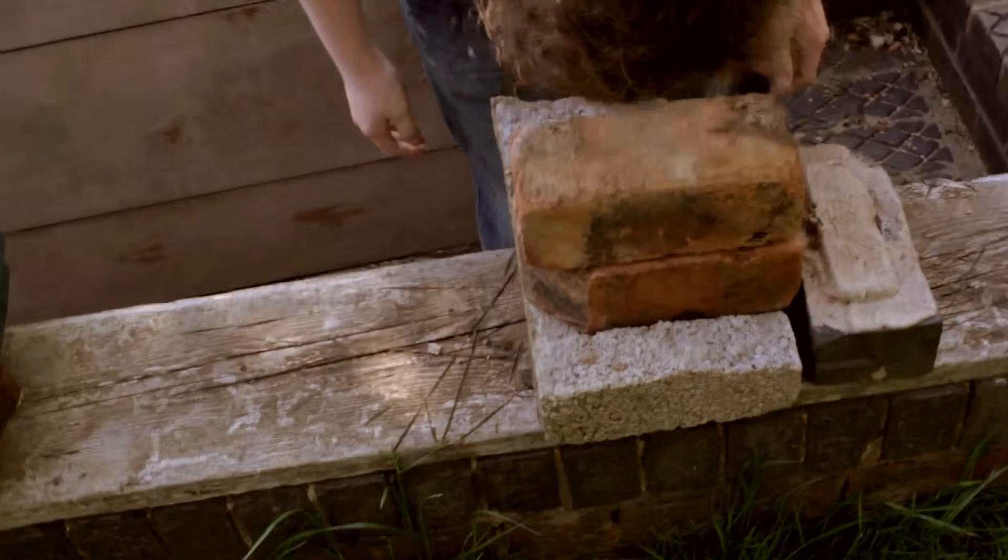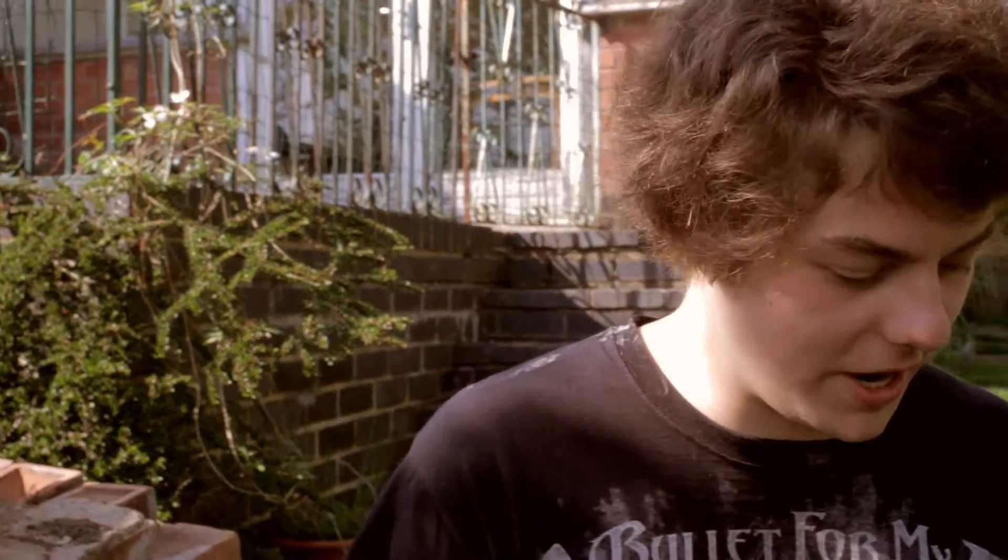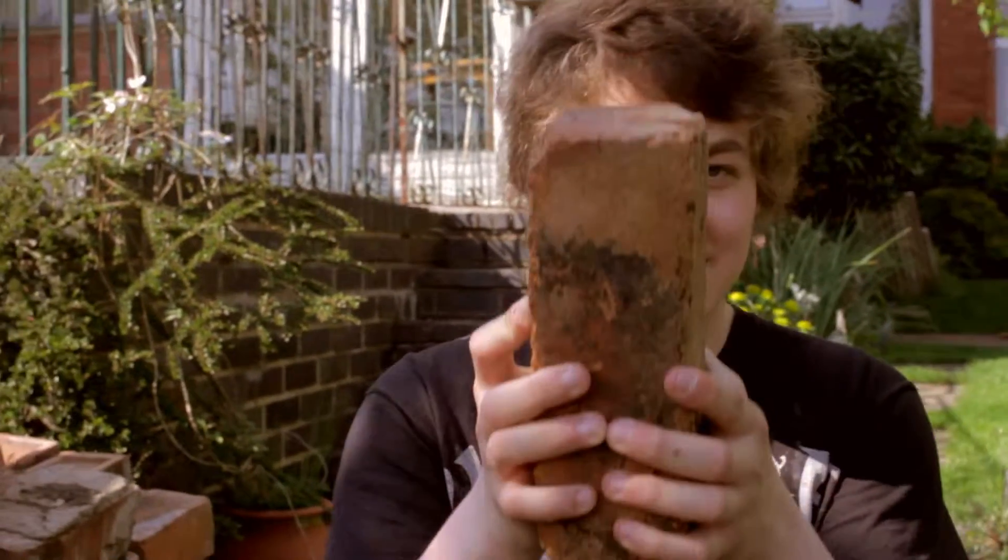Sometimes little animals get involved. There are many different types of brick. For example, this brick — that brick's hard.